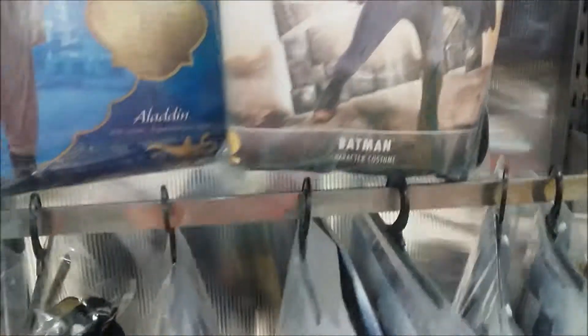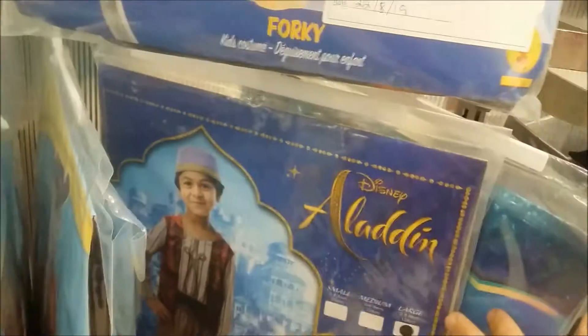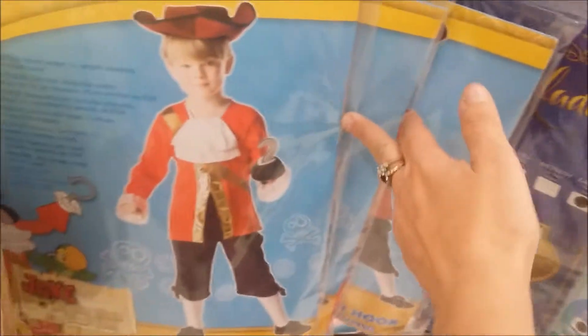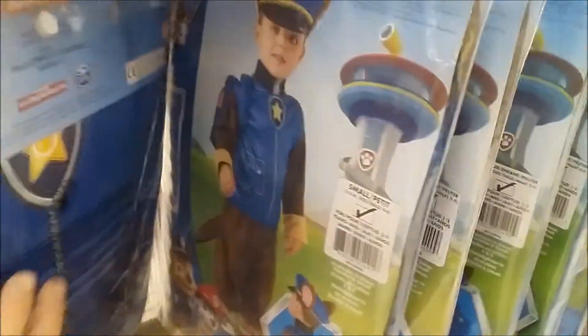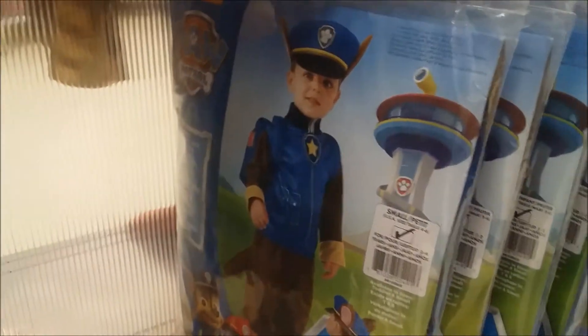I want to be this one - Aladdin. I want to be a ninja. You've got these ones. You've got Superman, Ninja Turtles, and Paw Patrol Police.